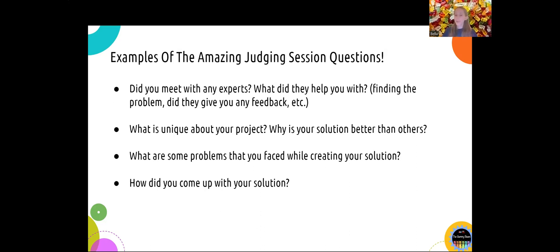Did you meet with any experts? Did they help you? What did they help you with? For example, did they help you find the problem? Did they give you any feedback on your solution? What is unique about your solution? Why is your solution better than others — why is your solution the most awesome solution ever? What are some problems you faced while creating your solution? This is a good one because it shows the judges how you work through your problems. How did you come up with this solution? To answer this, you may want to describe your research process and how you narrowed down the ideas to the solution you're presenting.